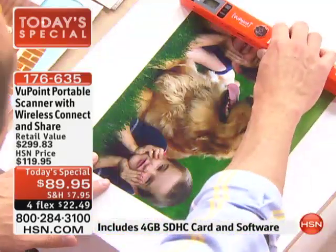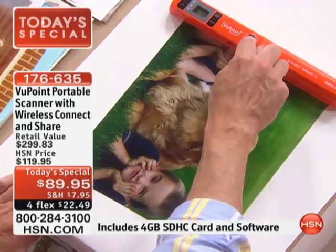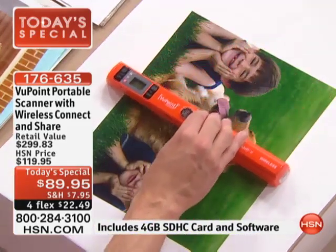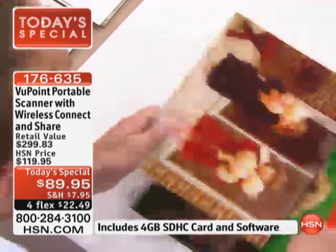Let me show you why this has been the number one electronics item at HSN. It's because it's as easy as abracadabra. You press the scan button — boom — one time. You scan right down the picture, press the scan button again, and that picture is scanned and saved forever.